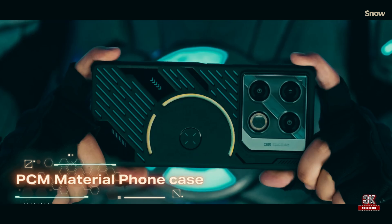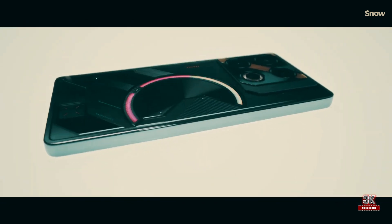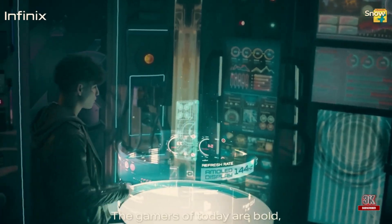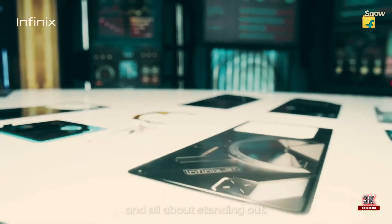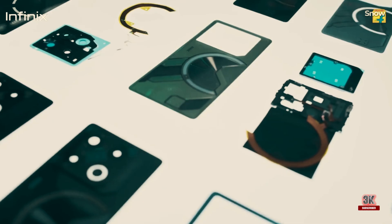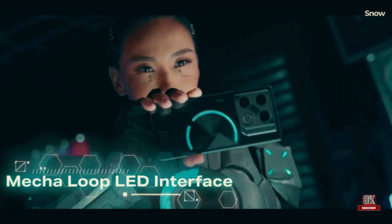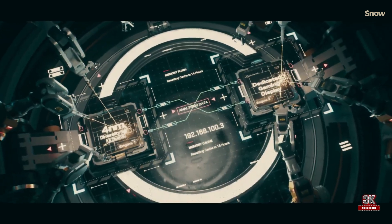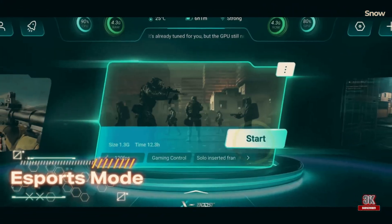Our verdict is that the Infinix GT20 Pro is a gamer's delight, offering a blend of functional RGB aesthetics, a vibrant display, and swift performance. It's a top contender for gamers seeking high performance on a budget.